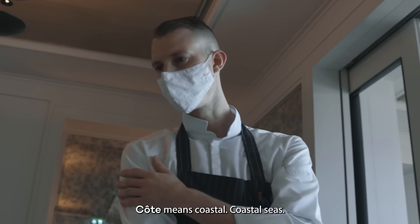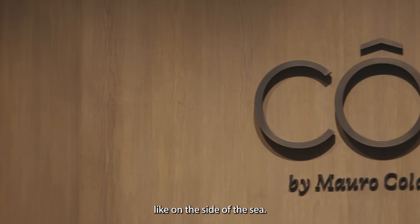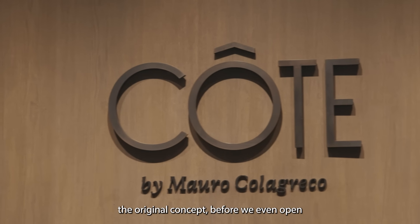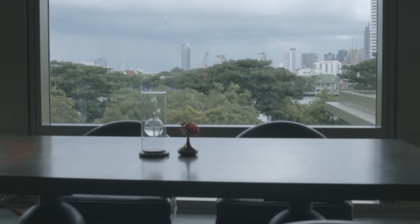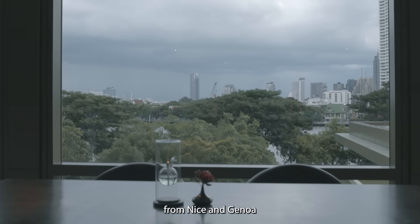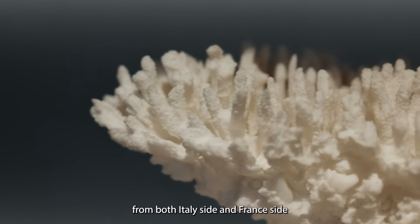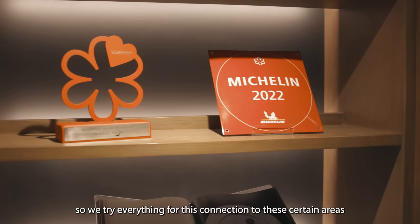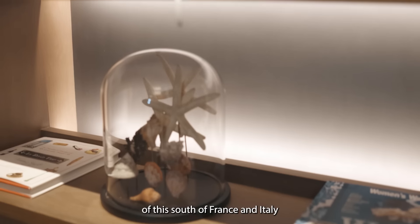Cote is a coastal concept — a coastline on the side of the sea, next to the sea. The original concept, before we even opened, was the idea of the interpretation of the recipe with Nice and Genoa. So really between the Mediterranean and Genoa, the Ligurian side and the French side, but still not too far. We try always to keep a connection with this certain area of the south of France and Italy.